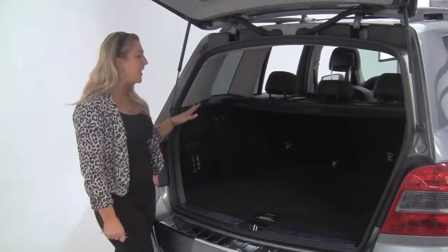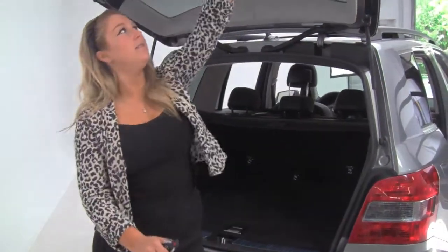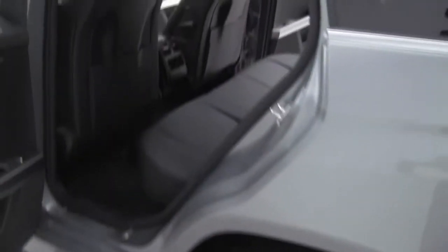Lots of cargo space back here as well as a cargo cover. Split folding rear seats as well. You can check out the body — looks really nice, no nicks or scratches or anything like that.